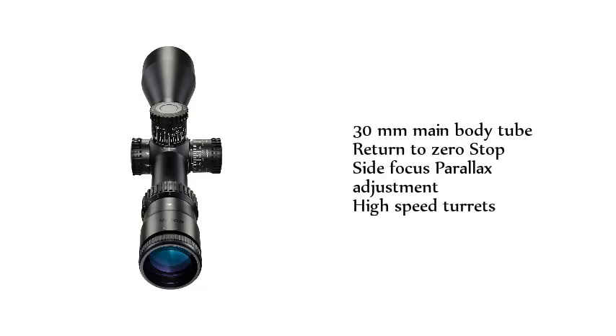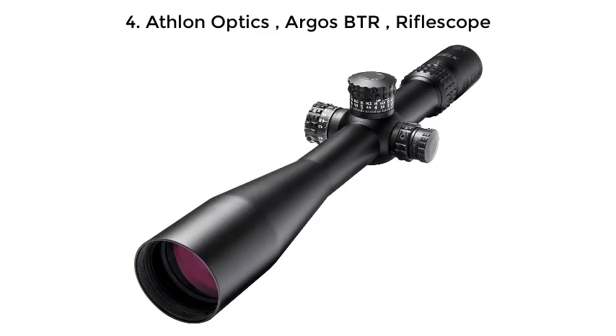The Nikon Black FX1000 features a 30mm main body tube, return-to-zero stop, side focus parallax adjustment, and high-speed turrets.